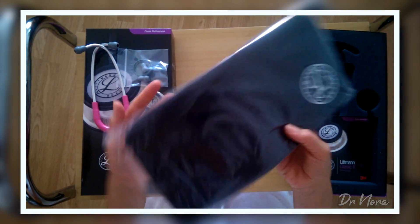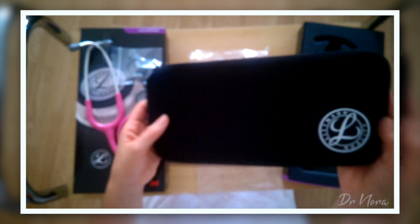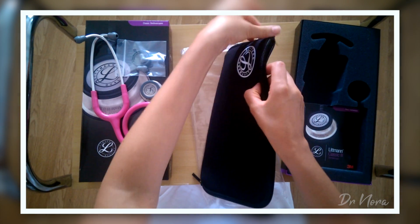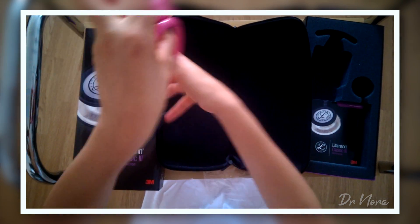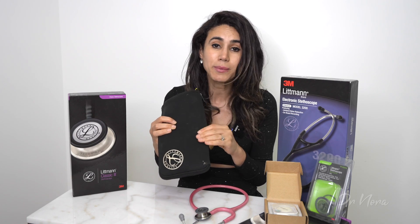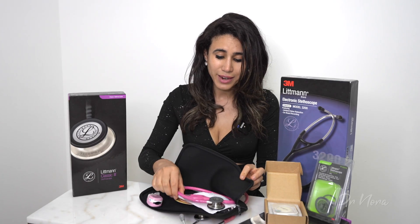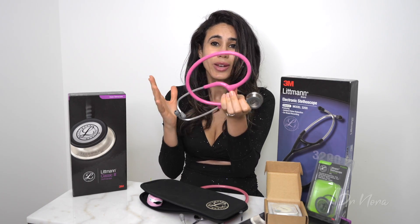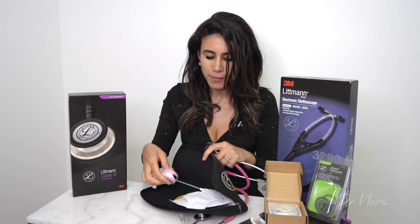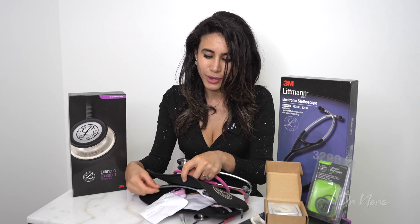It also comes with a very handy pouch, which is really useful for keeping your stethoscope nice and clean and protecting it from any damage — because that always happens when you put a stethoscope in your handbag. It's just an easy zip-up bag that you can put your stethoscope in when you're not using it. If you are buying a stethoscope, make sure to invest in a pouch. Probably the reason this stethoscope has lasted me so long is because of this pouch.